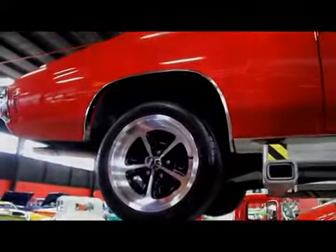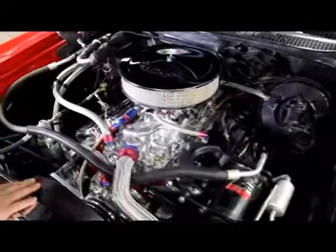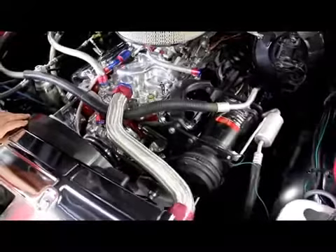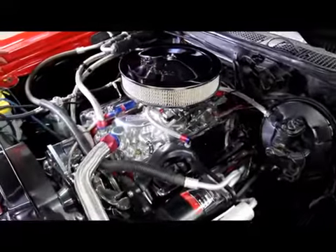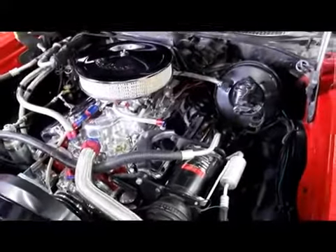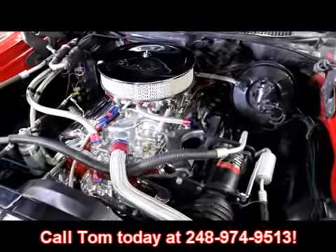Let's lower it down and take a look at that big block. Wow, look under the hood — there's some bling under here. We've got an Edelbrock carburetor, a polished intake, a polished water pump, polished alternator, a polished power steering pump, and aluminum pulleys. Good looking air cleaner. The car's got factory air on it, all steel braided hoses. The top of the radiator support is polished, and there's a good looking aluminum radiator with a custom polished piece up top. Beautiful under the hood. So give us a call at 248-974-9513 and let Vanguard Motor Sales put this beauty in your driveway.